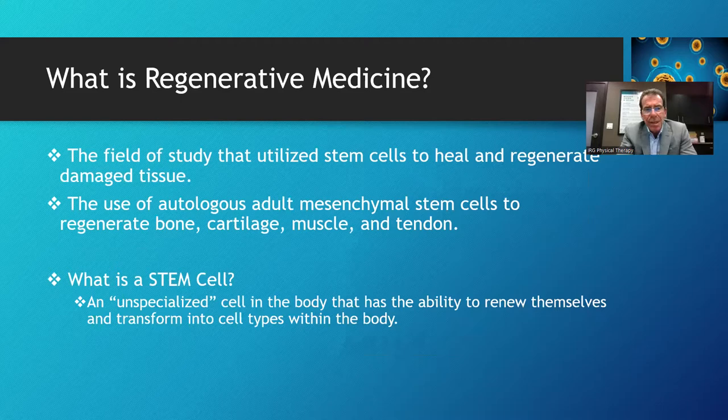So what is regenerative medicine? It's the field of study that utilizes your body's own stem cells to heal and regenerate damaged tissue. The way I do it is through use of autologous — meaning from your own body — a particular type of stem cell called a mesenchymal stem cell. Those stem cells can grow up to become bone, cartilage, muscle, and tendon. We don't want embryonic or pluripotent cells — just these particular stem cells. The stem cell itself is an unspecialized cell with the ability to renew itself and transform into different cell types.